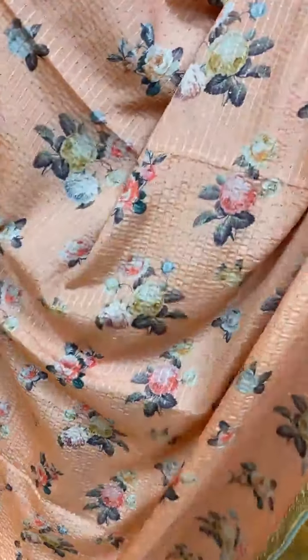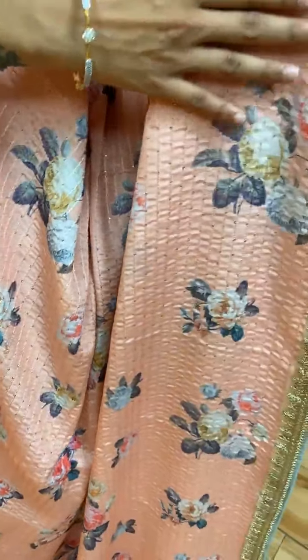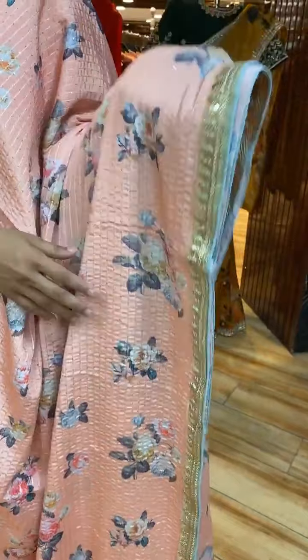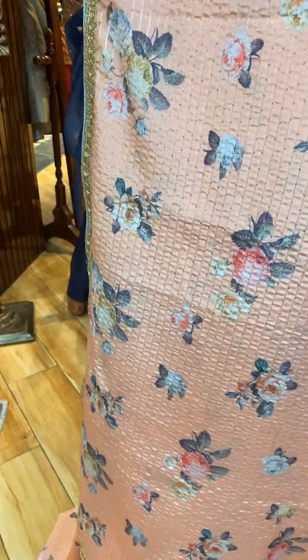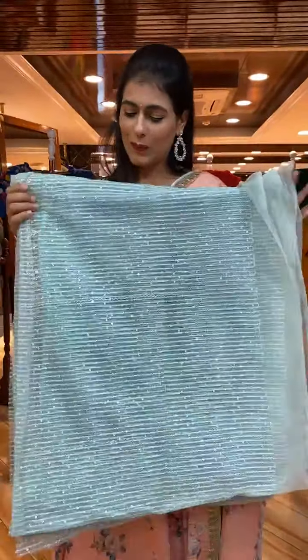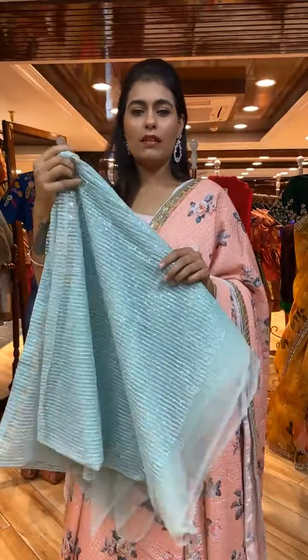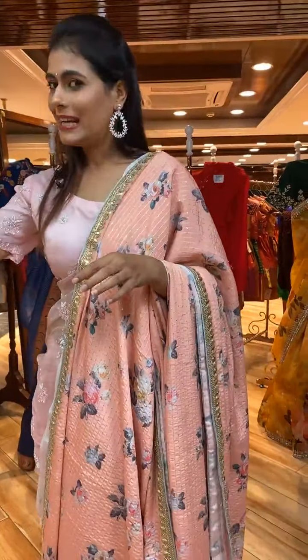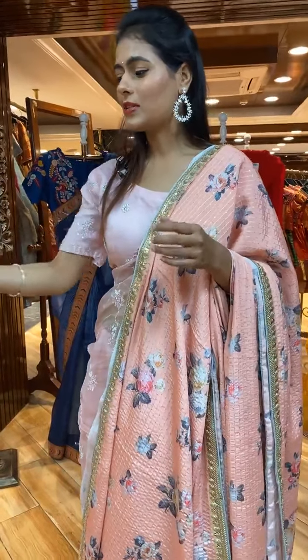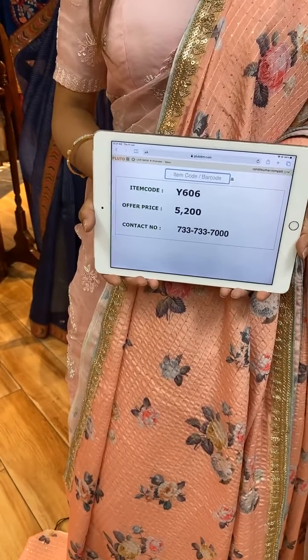Next is a peach color saree. The body has florals and leaves with sequin work on a plain base. On the border we have beautiful sequin and thread work. The pallu is a running pallu. The blouse is a beautiful contrast blouse — consider going for ruffle or bell sleeves. Item code is Y606 and price is 5,200 rupees.